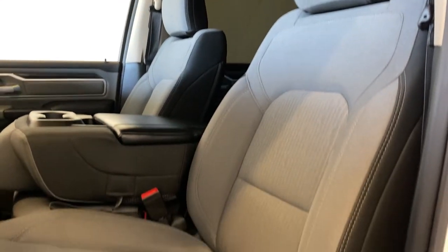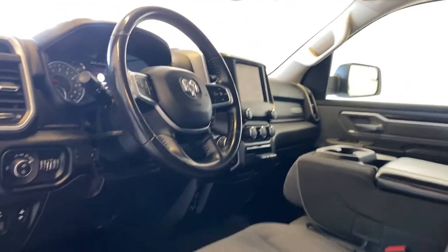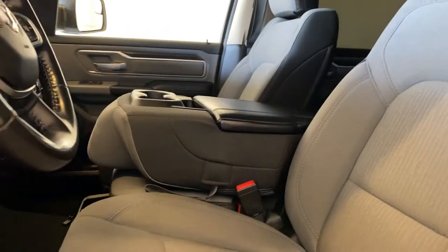We've got molded running boards to help you get up into the truck, and the premium cloth seats inside with power on the driver side and lumbar support. Let's go take a look inside this beautiful interior with the bench seat, so a total of six passengers can seat in this RAM 1500.